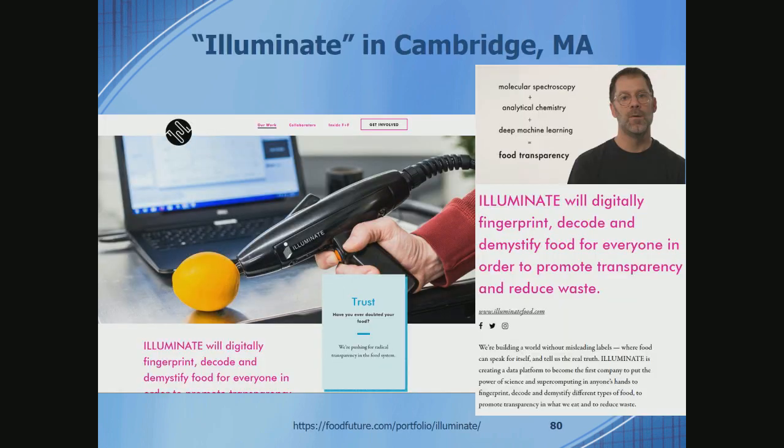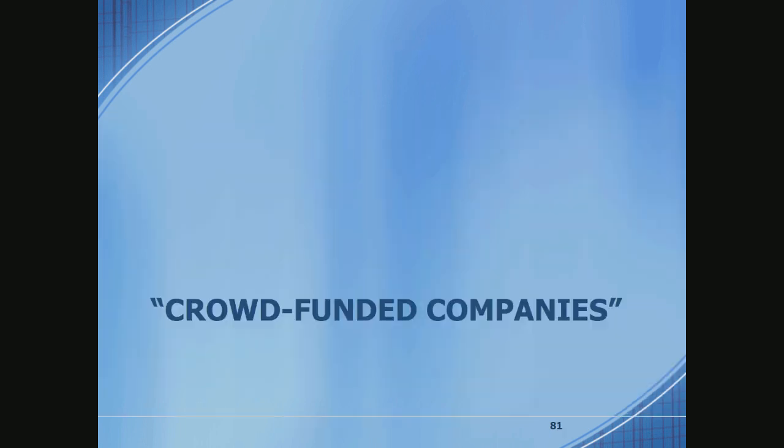There's a company called Illuminate, which is an MIT Media Lab spin-out and start-up in Cambridge, Massachusetts, with funding from Target. They're combining molecular spectroscopy, analytical chemistry, and deep machine learning with massive data handling in order to analyze food — tracing it through the whole supply chain, looking at how things age, making sure things are fresh and not fraudulent. This is a start-up committed to a huge effort in collecting all this data.